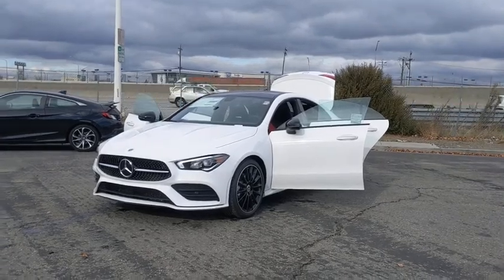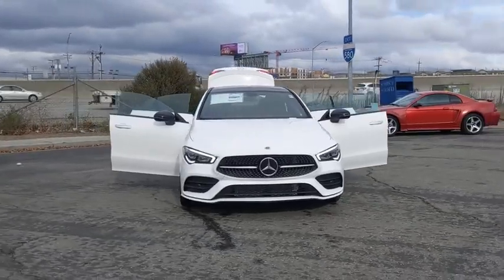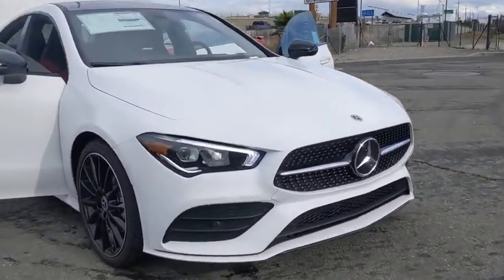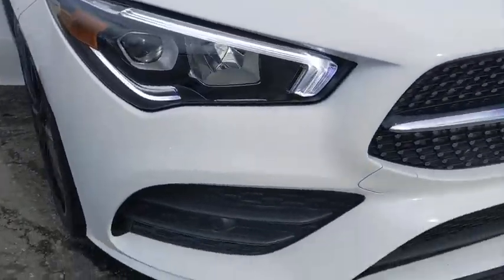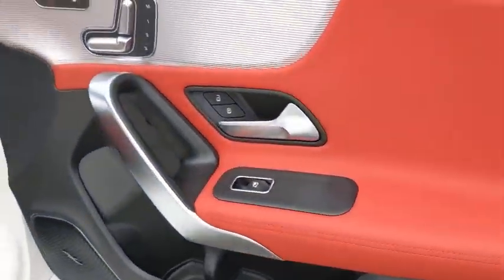Looking for the right vehicle? Check out the 2021 Mercedes CLA. The CLA comes with impressive handling, elegance, and luxury interiors. It has amazing sleek lines, which also reduces the coefficient of drag to minimal, making it very aerodynamic.